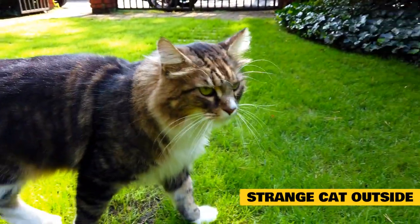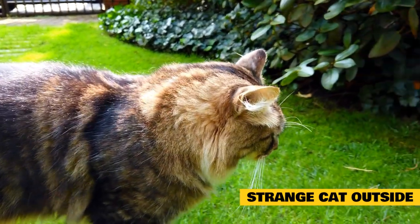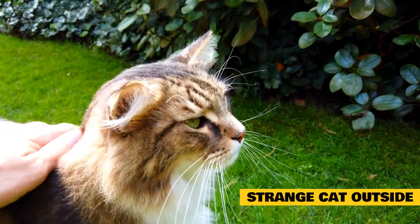Your cat may become upset at seeing a strange cat through a window and react by attacking the first thing it sees in the immediate vicinity, either you or another cat — a classic case of redirected aggression.